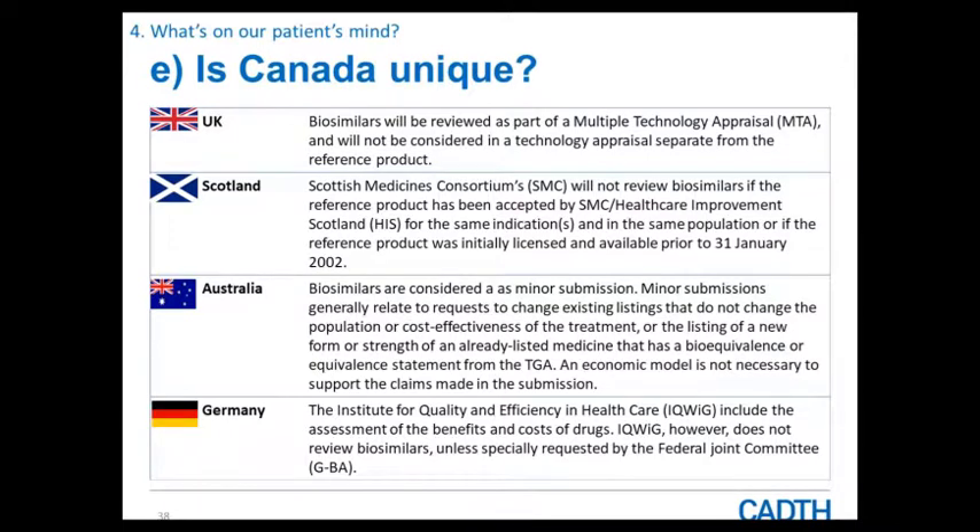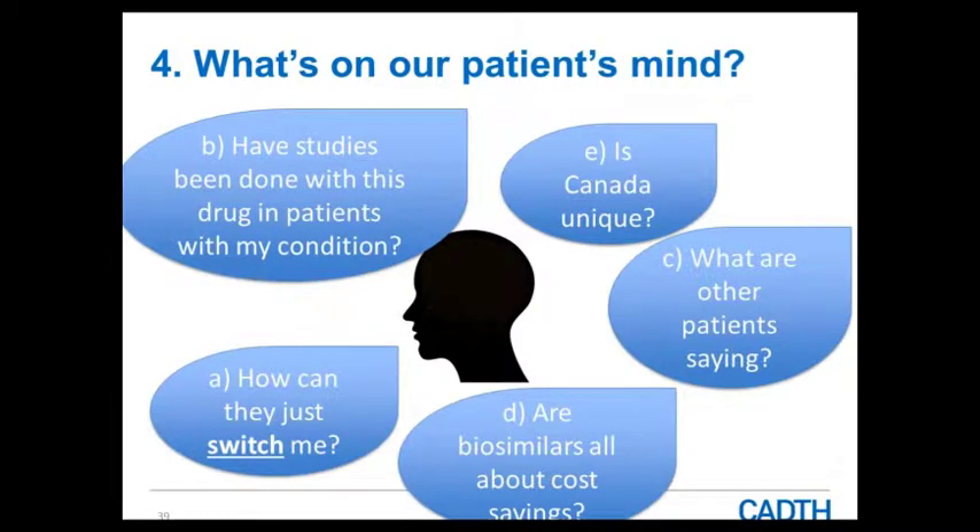Hopefully that gives you an idea of what questions your patients may have in terms of the concepts of switching, authorizing indications even if a clinical study isn't available, considerations about costs, what other patients are asking about, and what we're seeing internationally in the regulatory and HTA space.